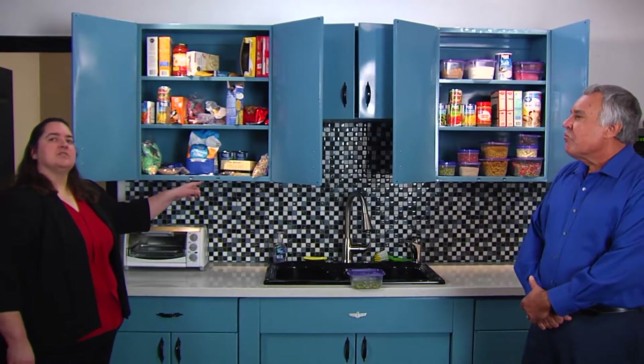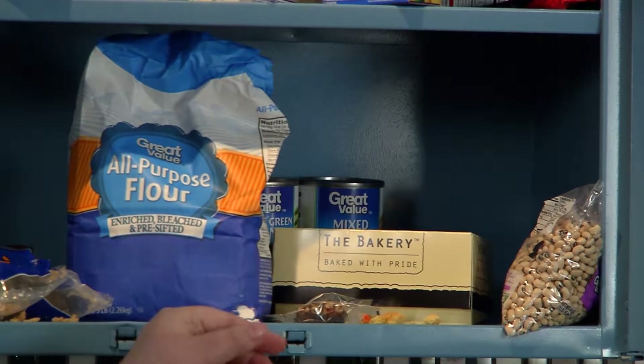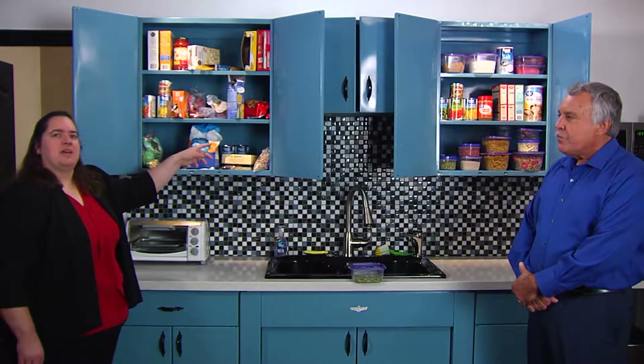What are some signs people should look for that they might have bugs in their pantry? If you open up your cabinet and it looks something like this, you may also see some larvae that are walking around or coming out of the package of flour. Larvae are going to be white and tiny. You may also see some webbing at the top of the packaging. You may also see adults, whether beetles or moths, walking or flying around inside that cabinet — that's an indication that you have a problem.